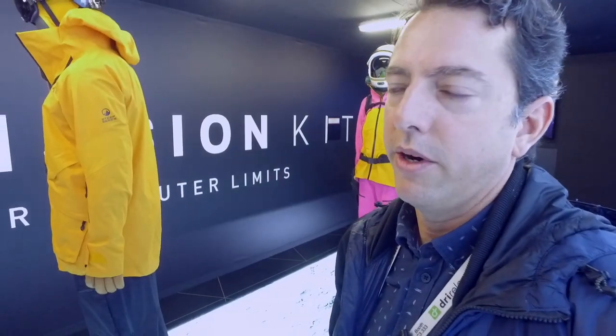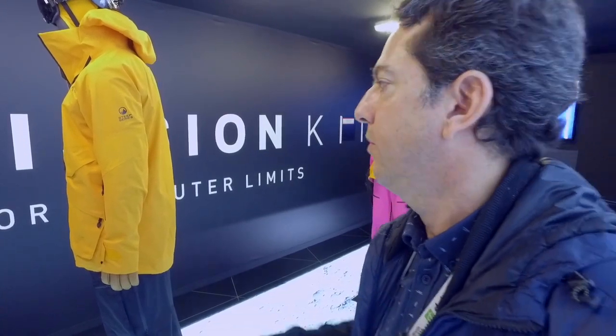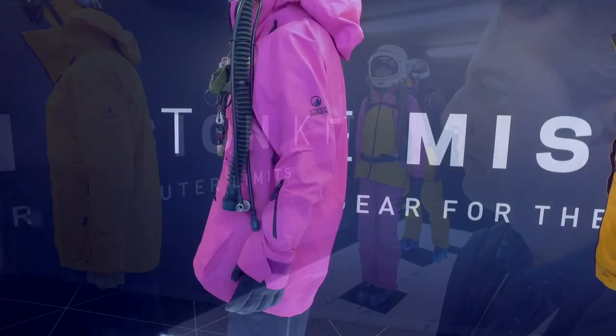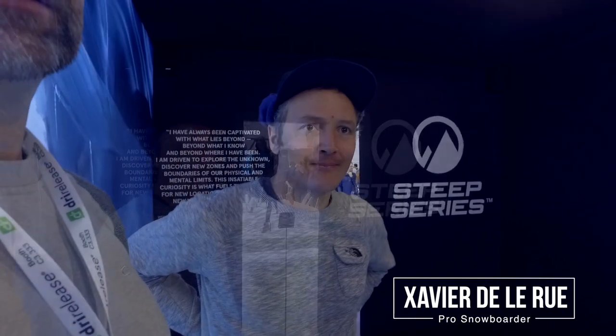Durability is very important for this kit, but it also needs to have enough feel to be a little flexible and lighter at the same time. We have a surprise for you guys — welcome, Mr. Xavier Delarue! He was involved with us in the process and he's been wearing this stuff and using it for a couple of months now, proving it in the field.